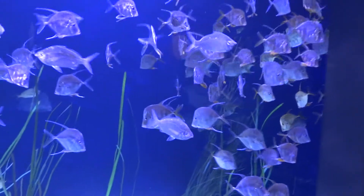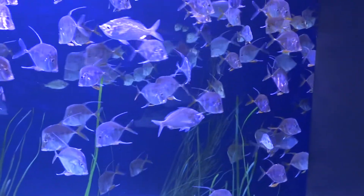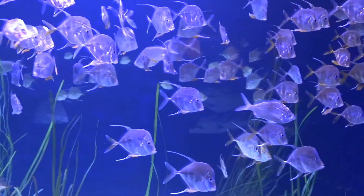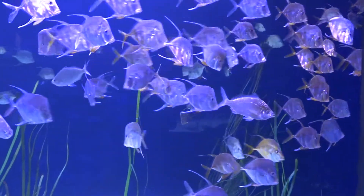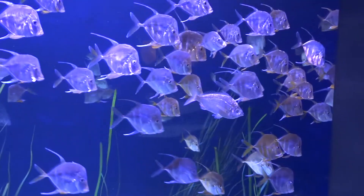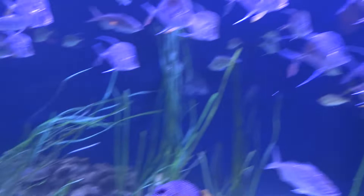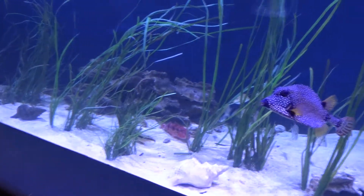Schooling behavior offers safety in numbers, makes it easy to find a mate, and of course moving in unison helps them get around. These fish here are displaying schooling behavior.